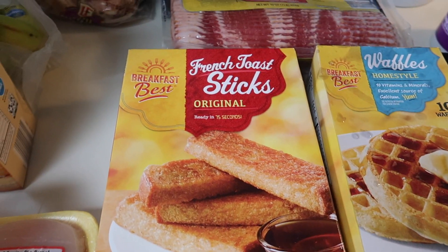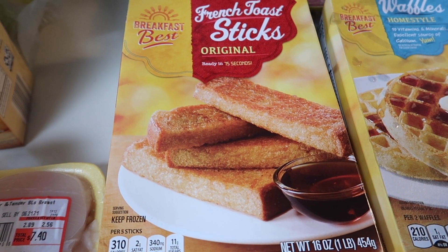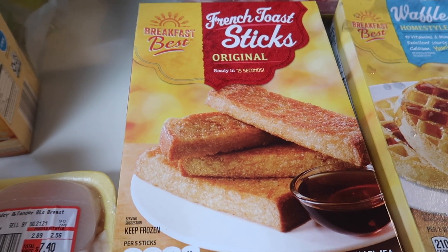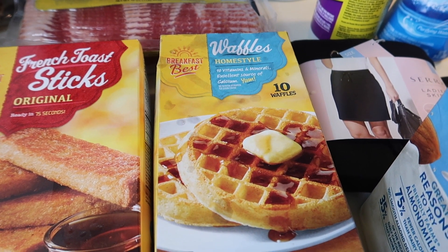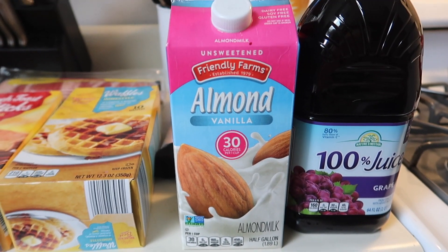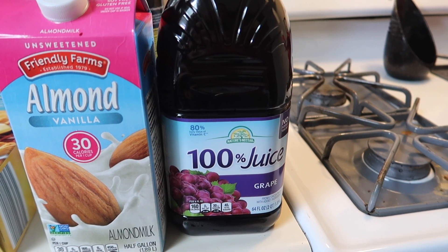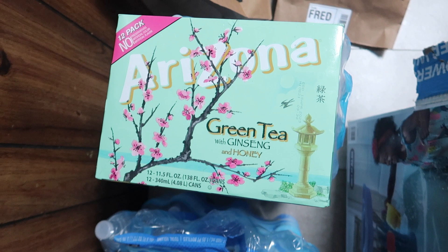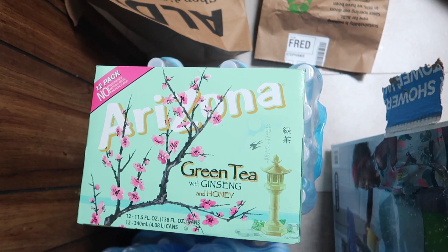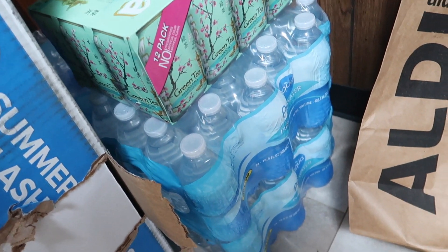I got some original French toast sticks — the kids prefer the cinnamon ones, but they were apparently out, so I got these instead. Still very good at $2.15. We also got a box of homestyle frozen waffles — my husband and Maverick like those — for $1.35. A half gallon of unsweetened vanilla almond milk at $1.99. A jug of grape juice, which is Maverick's every morning drink, at $2.09. I got a 12-pack of Arizona green tea cans for $4.29, and two cases of 24 bottles of purified water at $1.65 a case, so $3.30 total.